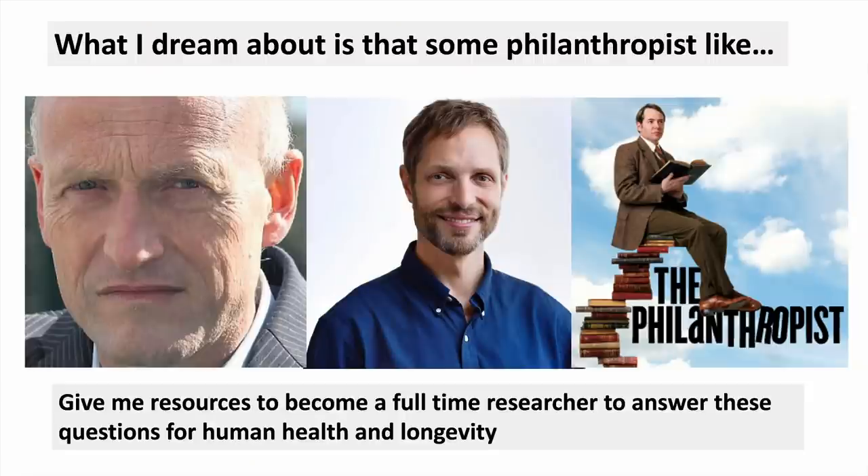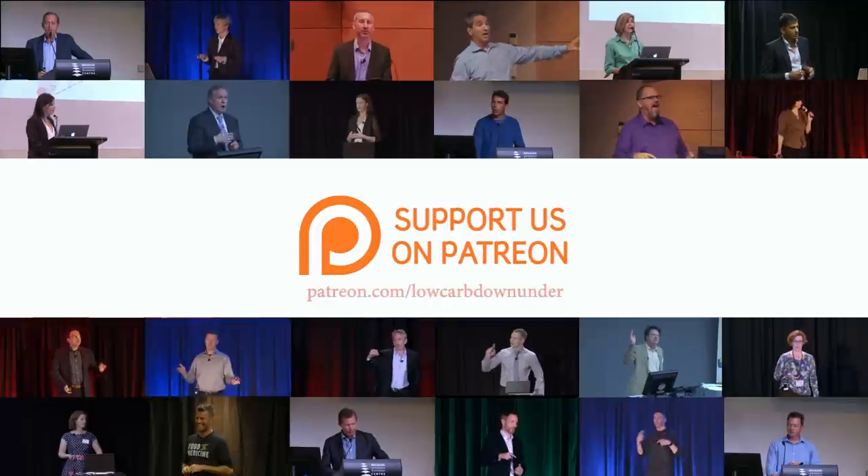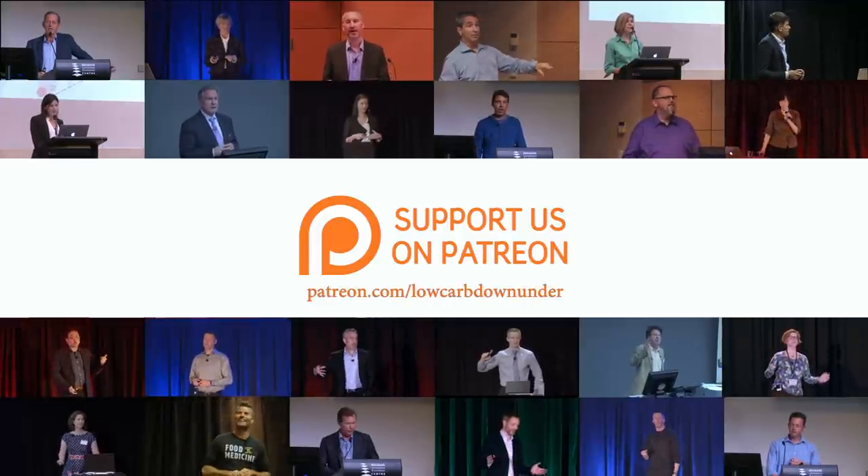My final dream is that, like Ivor has his supporters, some philanthropist will come forward and give me resources so I can stop what I'm doing and become a full-time researcher to answer these questions. Thank you for your indulgence, and I'm honored to be a part of this group.